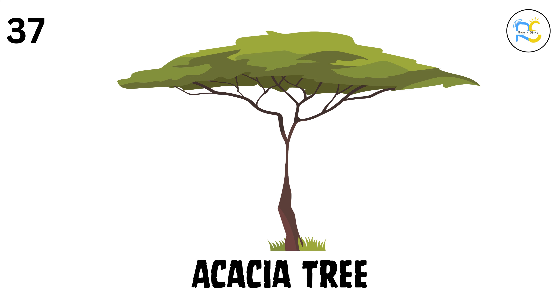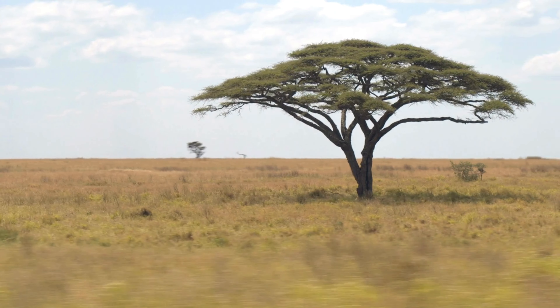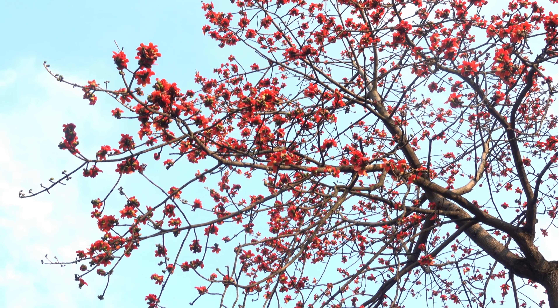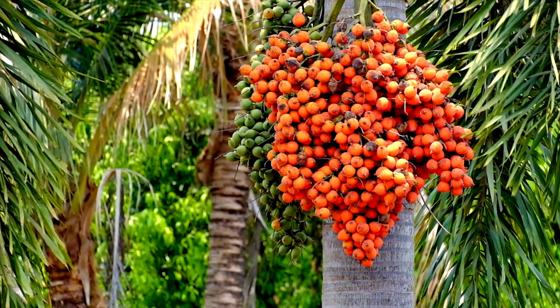37. Acacia tree. The acacia tree has thorny branches and grows in dry areas. Its wood is super strong. 38. Kapok tree. The kapok tree has fluffy fibers inside its seed pods, and those fibers are used to stuff pillows and mattresses. 39. Date palm tree. The date palm tree grows sweet dates, which are eaten in many parts of the world, especially in the Middle East.